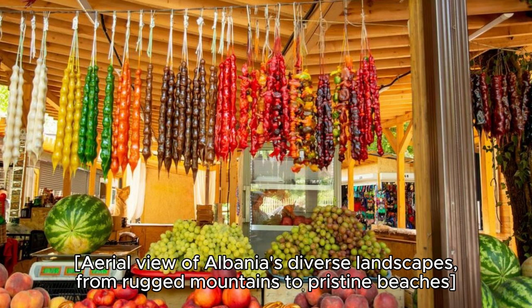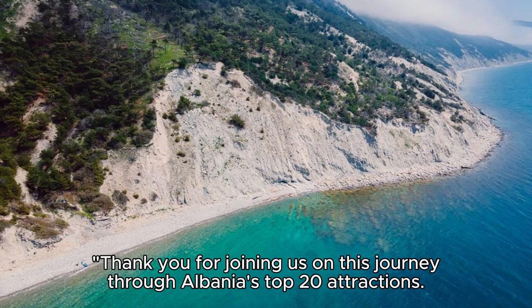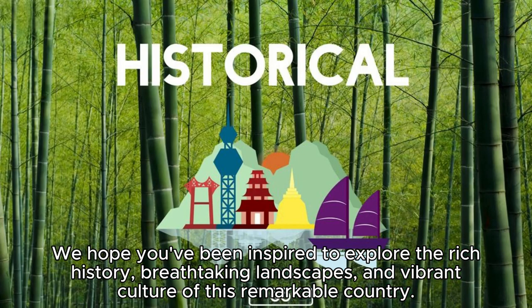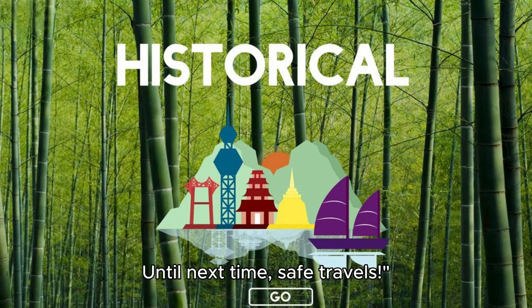Aerial view of Albania's diverse landscapes, from rugged mountains to pristine beaches. Thank you for joining us on this journey through Albania's top 20 attractions. We hope you've been inspired to explore the rich history, breathtaking landscapes, and vibrant culture of this remarkable country. Please subscribe and like my videos. Until next time, safe travels.